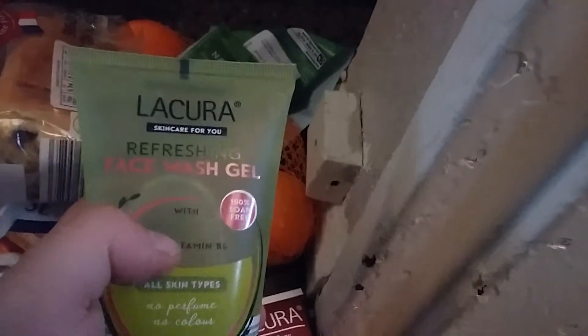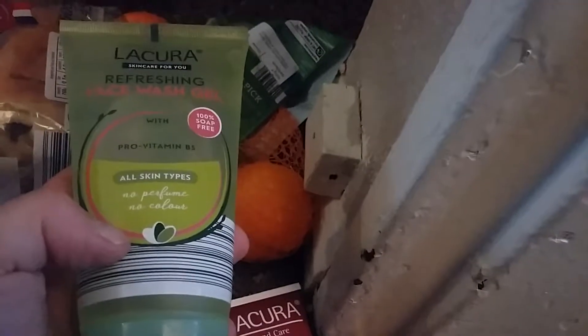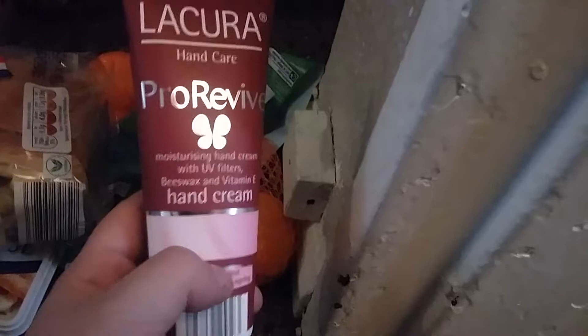There's a shower cream which is more for me - I just wanted to try it out. I also got a face wash gel from the Lacura brand - I have the day and night cream already so I thought the face wash gel would be better than the scrub, which always irritates me. I also got a hand cream which was 99p - I didn't really need another one but I thought I'd try it.